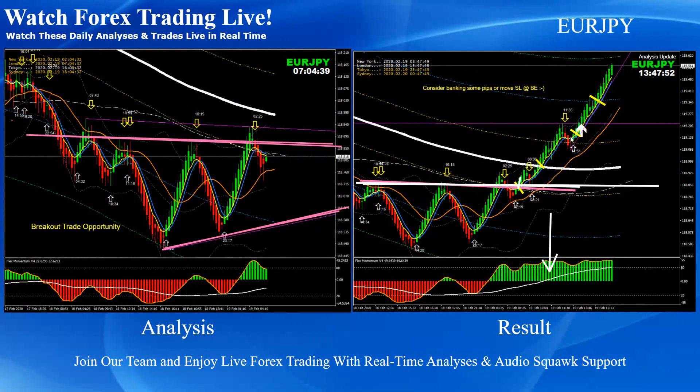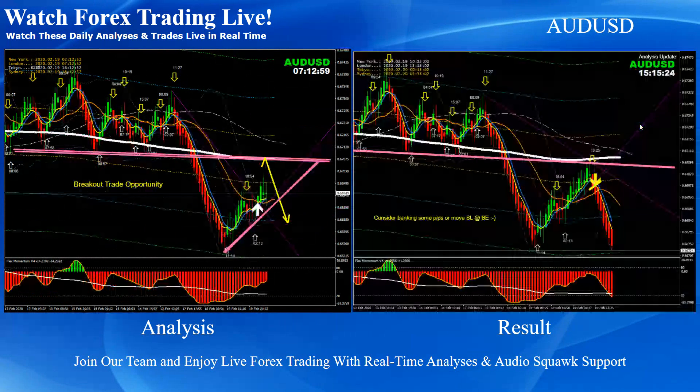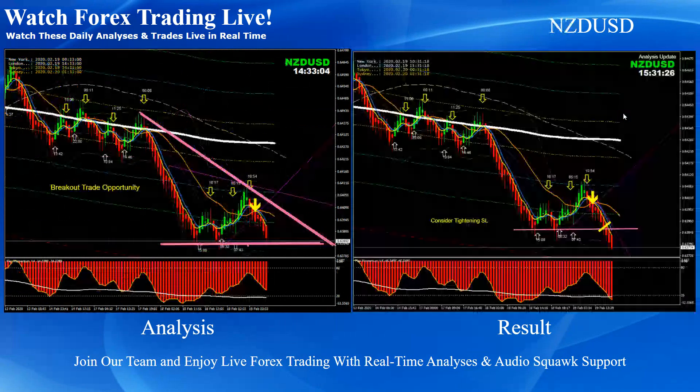We had one breakout on Euro Yen and mentioned this entry, this one, and this one. As the price progressed, we communicated through live commentary explaining all these trades, so anybody who missed the first one could join at the second or third entry. You can see four beautiful positions performed based on this analysis on Euro Yen. Aussie Dollar was a straightforward pullback — beautiful short trade.